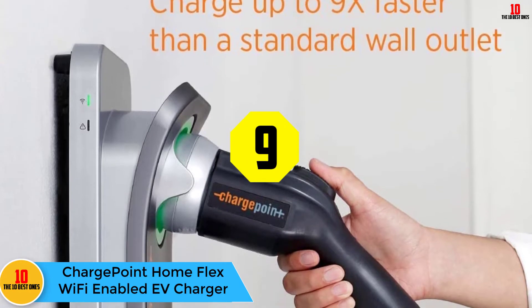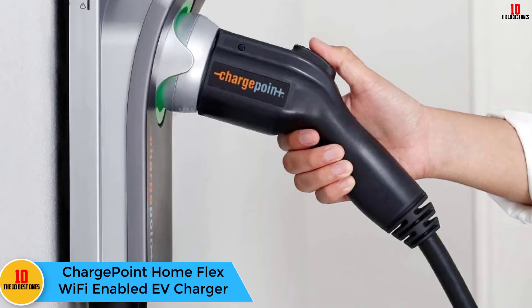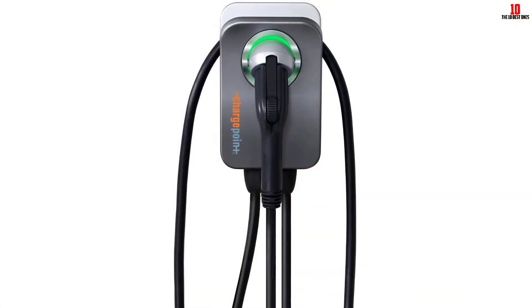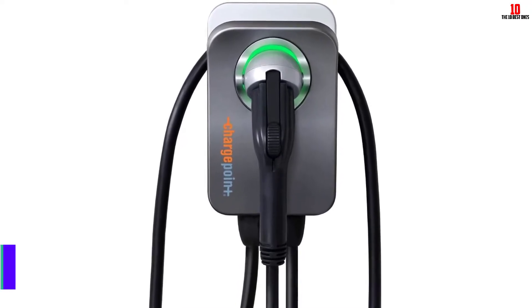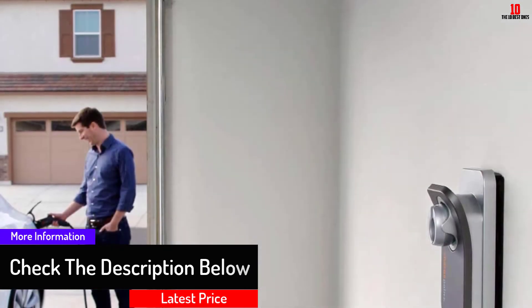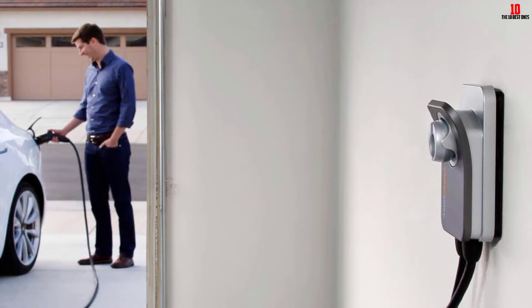At number 9, we have the ChargePoint Home Flex Wi-Fi enabled EV charger. If you've ever used public charging, there's a chance you've come across a ChargePoint charger. The company's home charger is Wi-Fi enabled and is available in either hardwired or plug-in versions, with your choice of a NEMA 14-50 plug or a NEMA 6-50 plug. Both options feature a 23-foot long cable. Like the JuiceBox, the ChargePoint Home charger works with Alexa, so you can control it remotely.